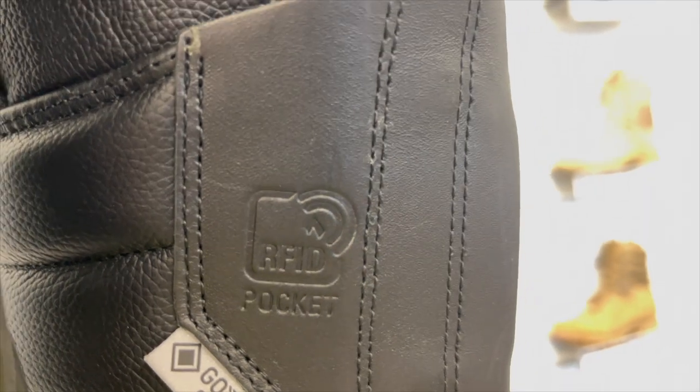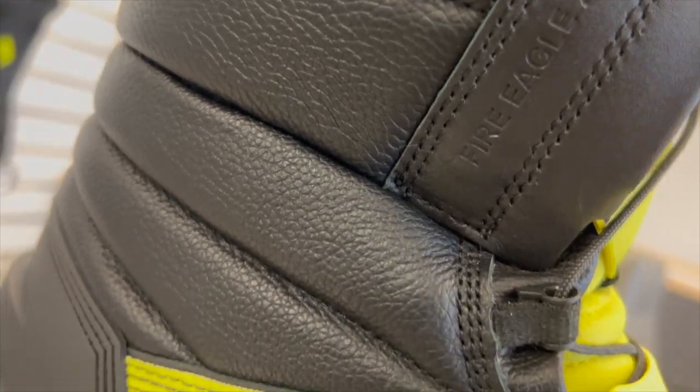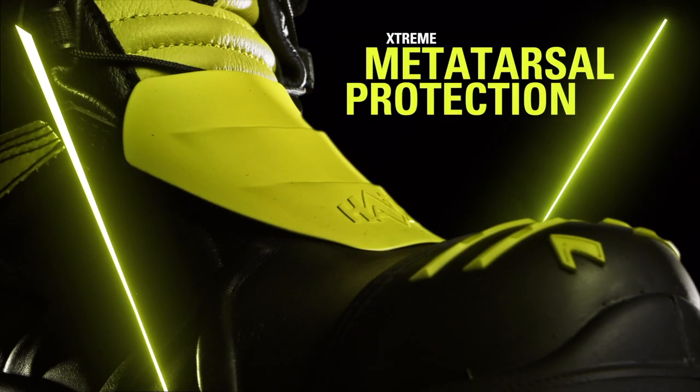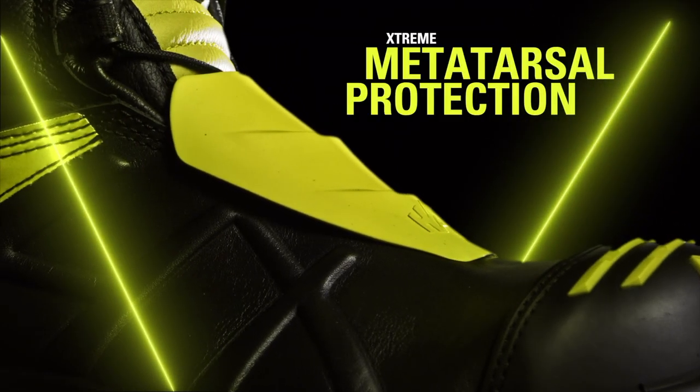Now we know the fire service is moving more and more into technology. That's why we added this handy RFID pocket for those of you using tracking technologies within your individual department. As always, Hikes only uses the highest quality European bullhide leather on our footwear. We even added some extra security in the metatarsal area to help keep that protected, as that is also another area prone to injury.